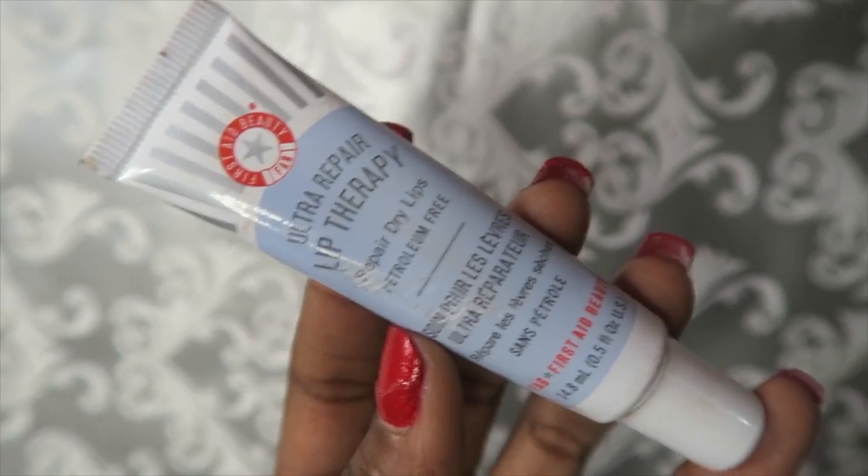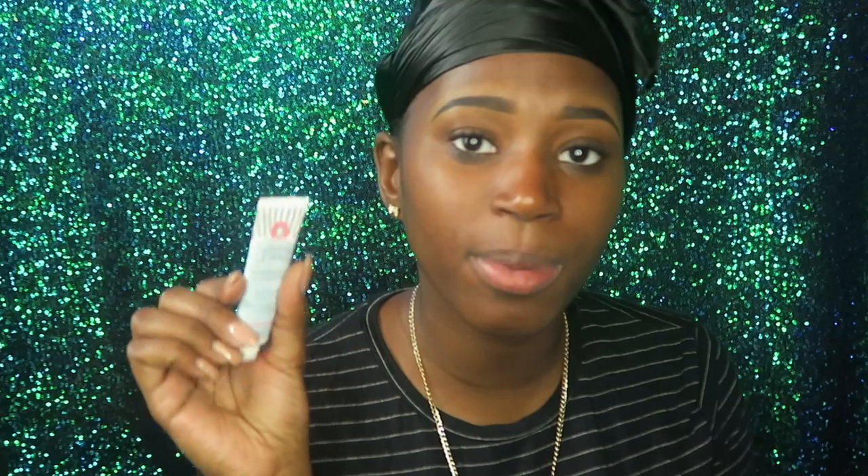I'm starting with my all-time favorite Ultra Lip Prepare Lip Therapy from First Aid Beauty. I talk about this in several videos. This is like the best if you have really dry skin, especially in the winter months. It's totally worth the $12.